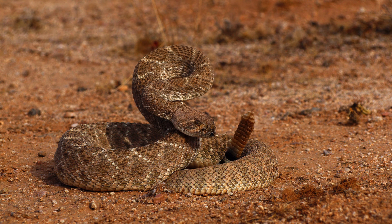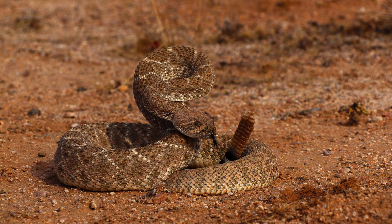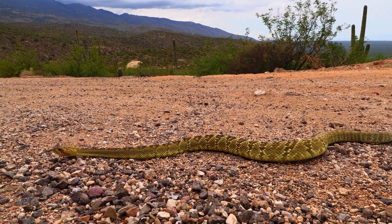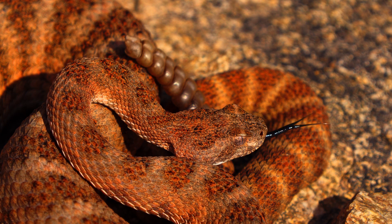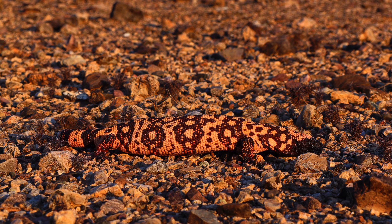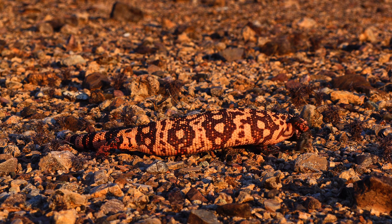The three main species we're focusing on are Crotalus atrox, the diamondback rattlesnake, Crotalus molossus, the blacktail, and Crotalus tigris, the tiger rattlesnake. We also do work on Gila monsters and capture any other snakes that we find.